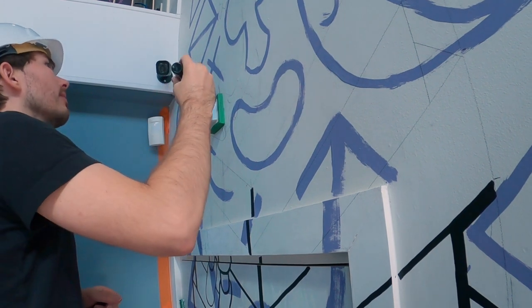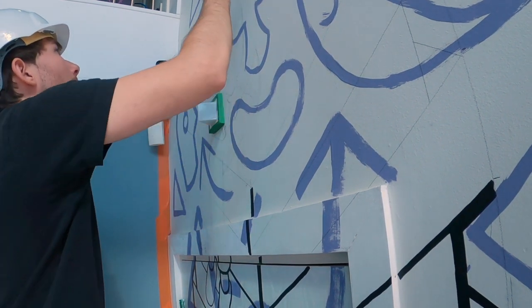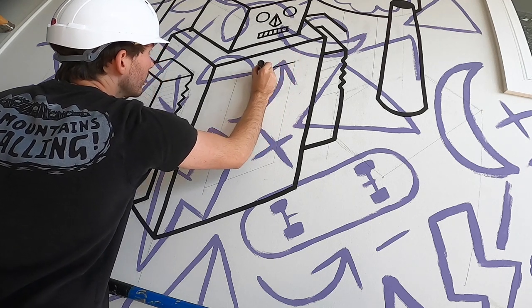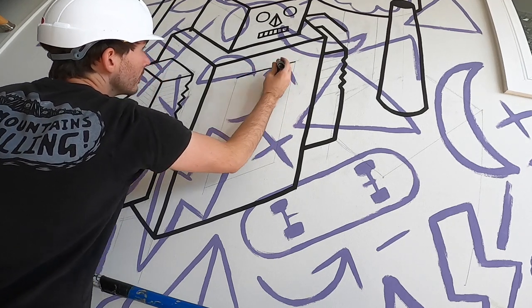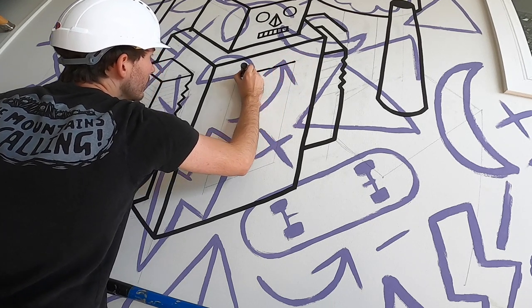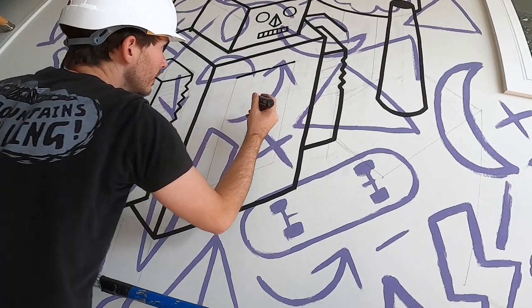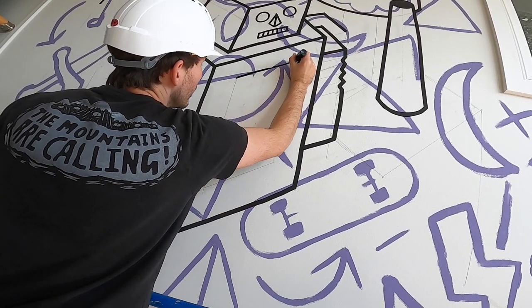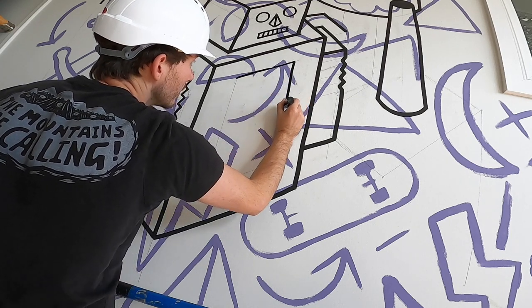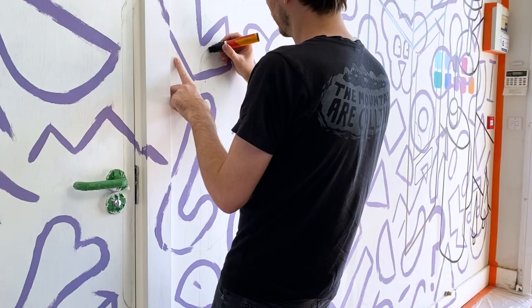After the doodle grid was painted on the wall, I used it as a reference to start penning the design onto the wall using some Poscas. I wanted to use Poscas so the black ink stood out from the doodle grid paint and I could distinguish the two. In hindsight I would have used slightly lighter colors, as it made painting over them a lot harder as the mural progressed.